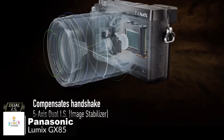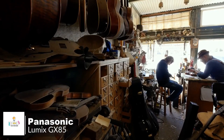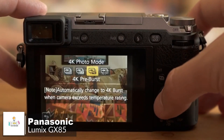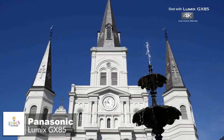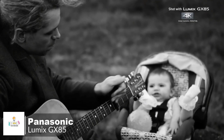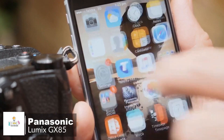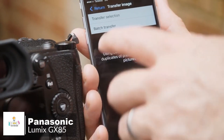The Lumix GX85 can shoot high-quality images using a new 5-axis dual-image stabilizer and an electromagnetic shutter drive. It records high-resolution 4K video with 8-megapixel photo extraction and captures 4K photos using three exclusive modes: 4K burst, 4K burst start-stop, and 4K pre-burst. The Lumix GX85 also enables 4K live cropping during video recording and has a built-in stereo microphone with an integrated wind-cut filter for cleaner audio quality outdoors. Wi-Fi connectivity allows you to shoot, browse, and share images remotely via the Panasonic Image app.